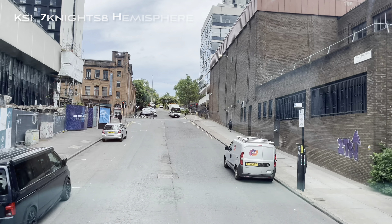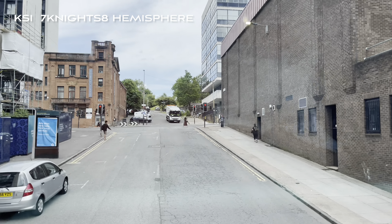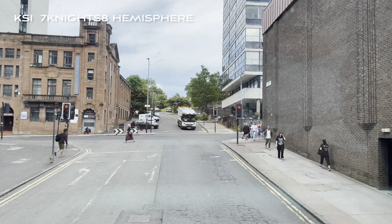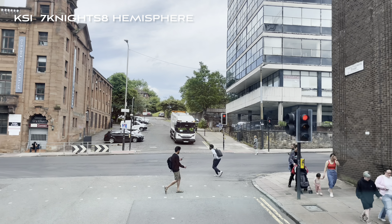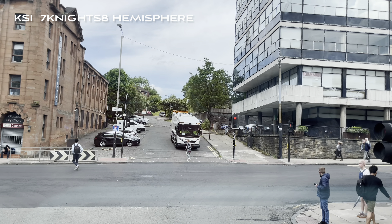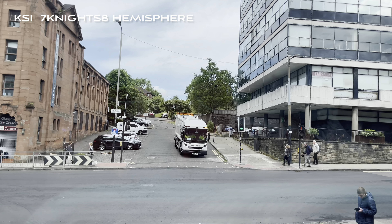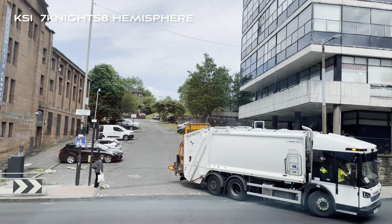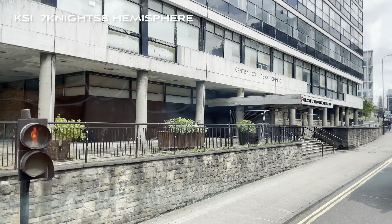We're now climbing the hill of North Frederick Street. This is named after the second son of King George III, and the second sons of the monarch are usually given the title the Duke of York. It's quite fitting that North Frederick Street in Glasgow is on one of our hills, as he is reputed to be the grand old Duke of York who marched his 10,000 men to the top of a hill before he marched them back down again.